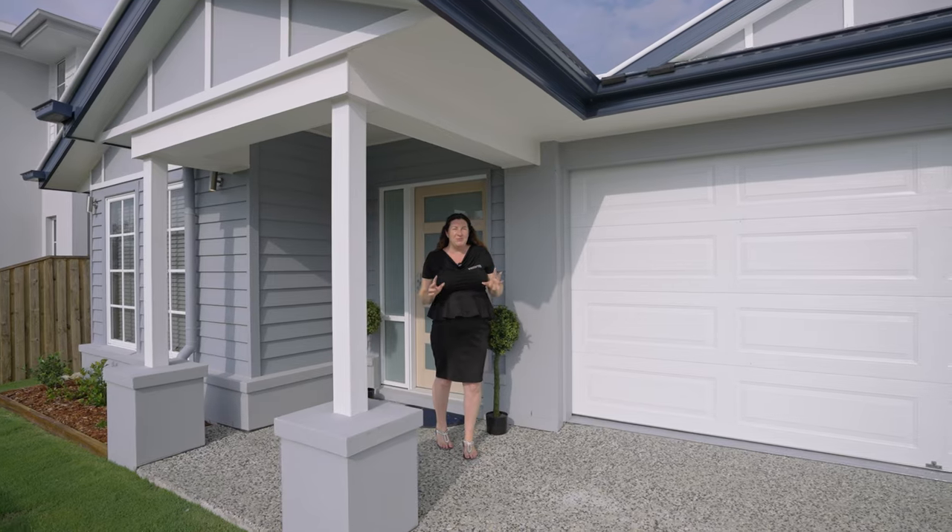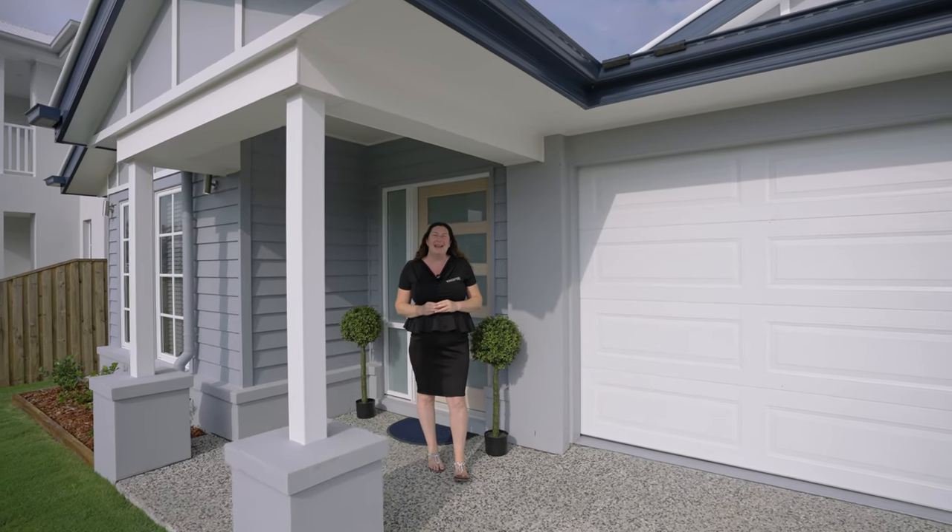Welcome to 6 Picton Street Jimboomba in the Village Estate. Let's take a look.